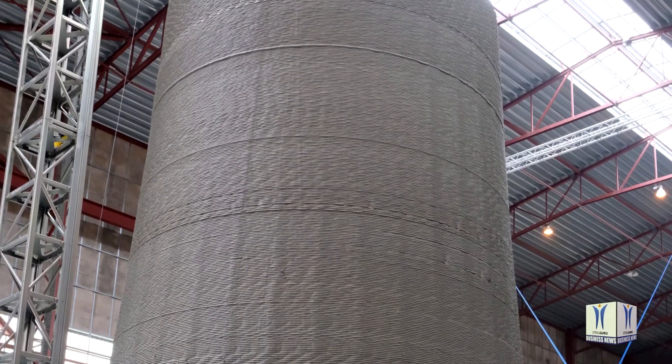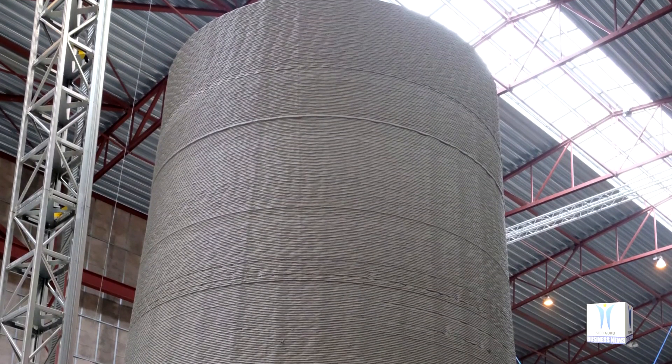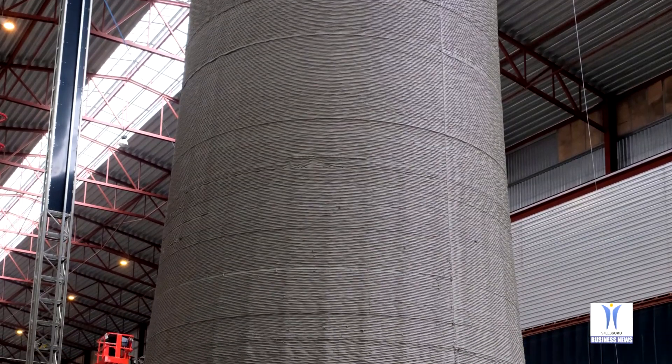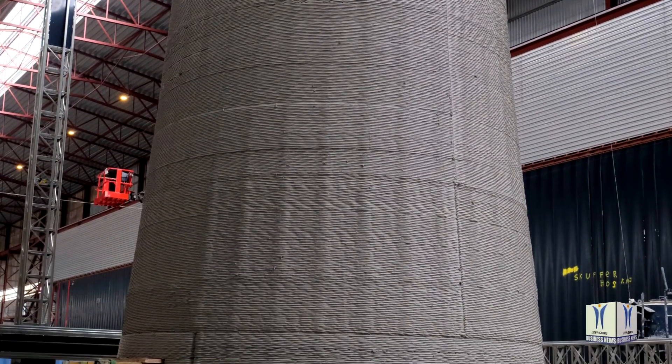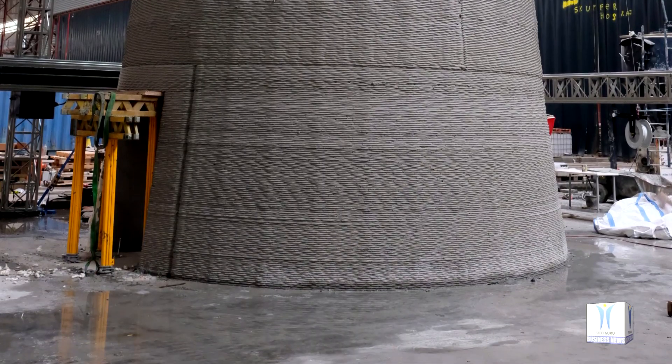Typically, a 5-megawatt turbine at 80 meters generates 15.1 gigawatt hours yearly. In comparison, the same turbine at 160 meters would generate 20.2 gigawatt hours, or more than 33% extra power.